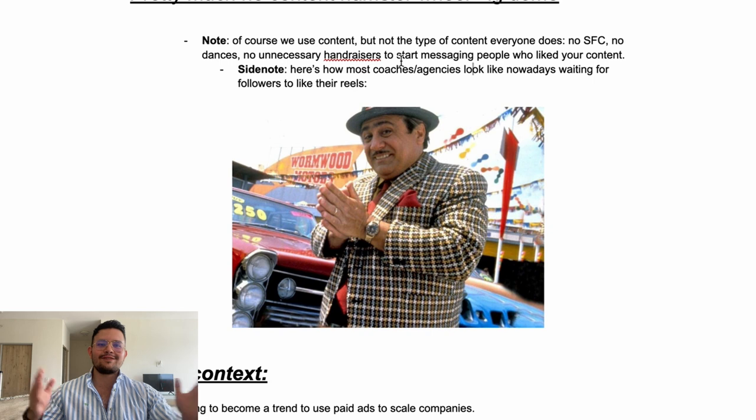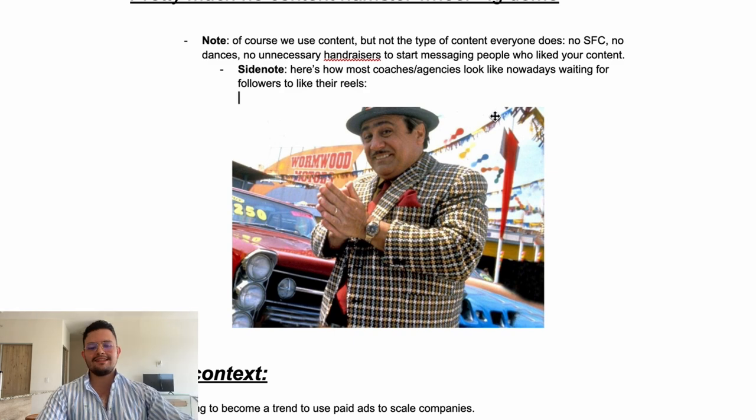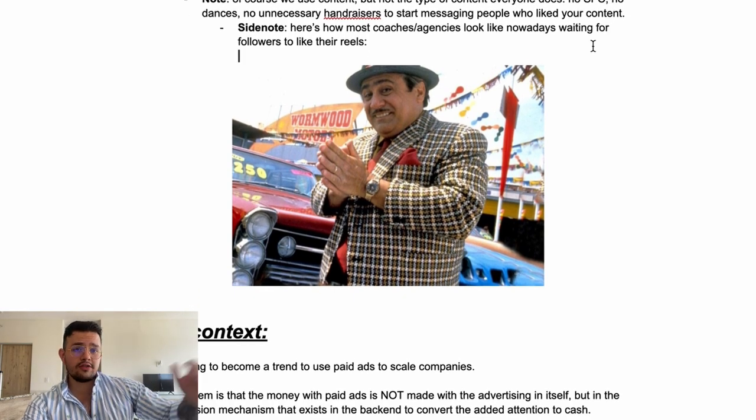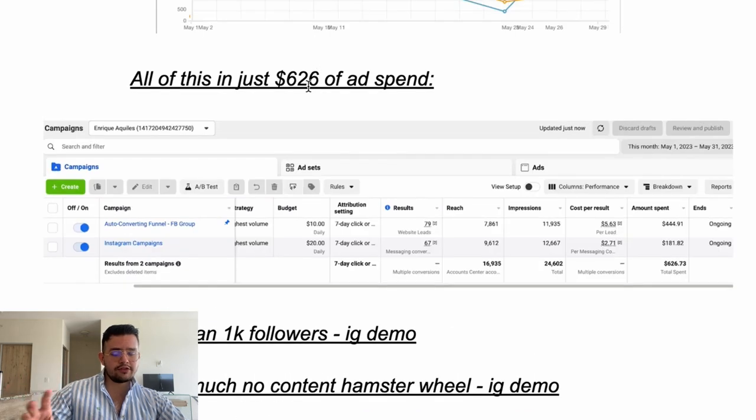Here's how most coaches and agencies look nowadays: waiting for followers to like their reels so they can reach out and say 'hey, thanks for engaging with my post, how's business?' This is how most of you are looking if you're just relying on content to see who raises their hand and then reaching out to them. There are going to be some strategies way more powerful that you're going to learn in this video.